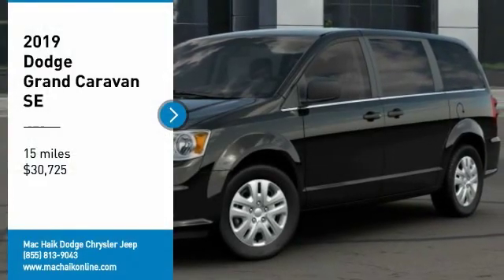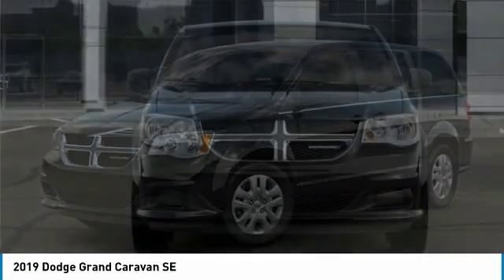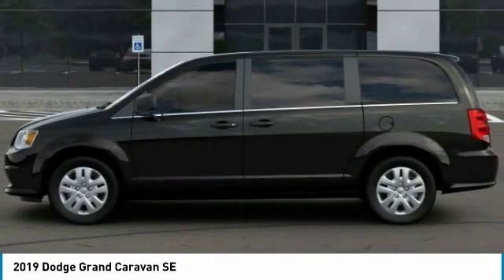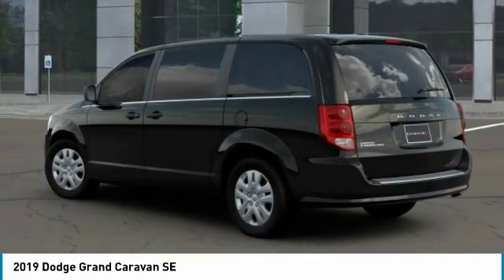Come test drive the 2019 Grand Caravan. The Dodge Grand Caravan received the government's highest front and side crash rating of five stars. Its vast interior is widely praised with an innovative seating arrangement, versatile cargo storage, and enough entertainment features to keep the kids entertained on road trips.